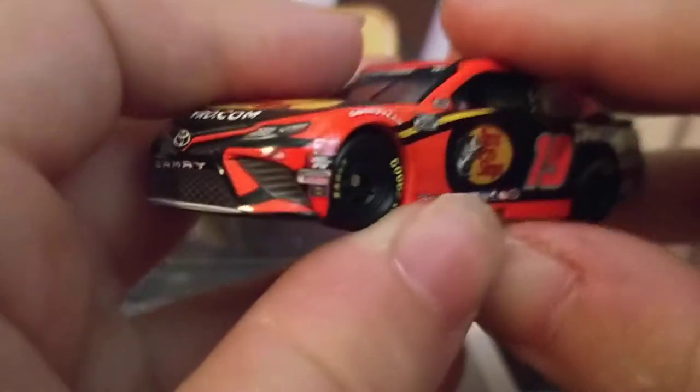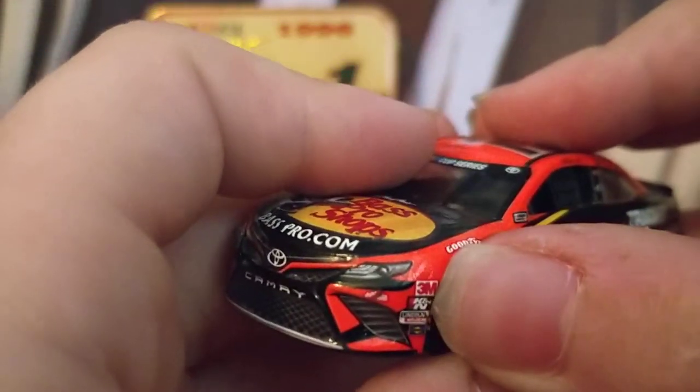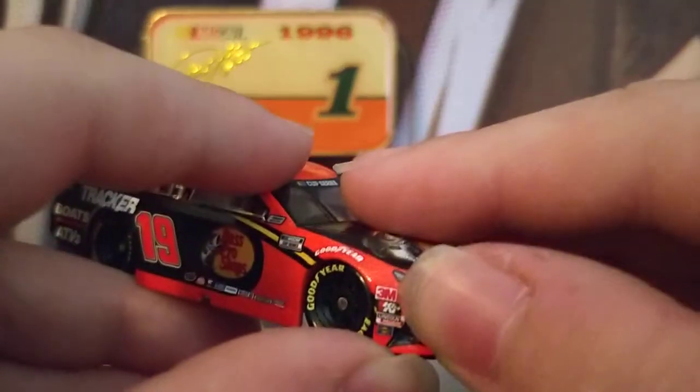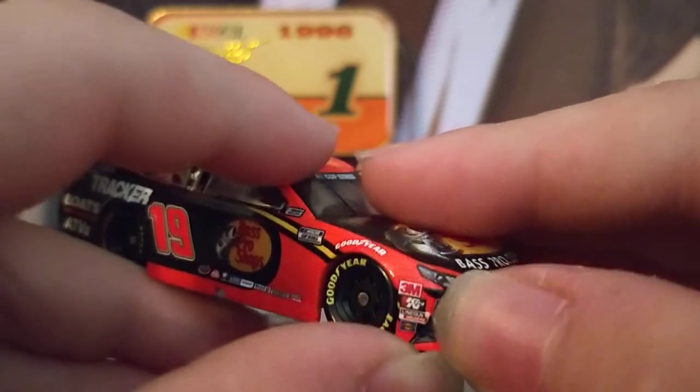Coming to the side of this diecast, you have 3M, Kanin Motors, Lincoln Motors, Sunoco, the Camry logo, and the Toyota logo. On the other side you have the same thing: 3M, Kanin Motors, Sunoco.